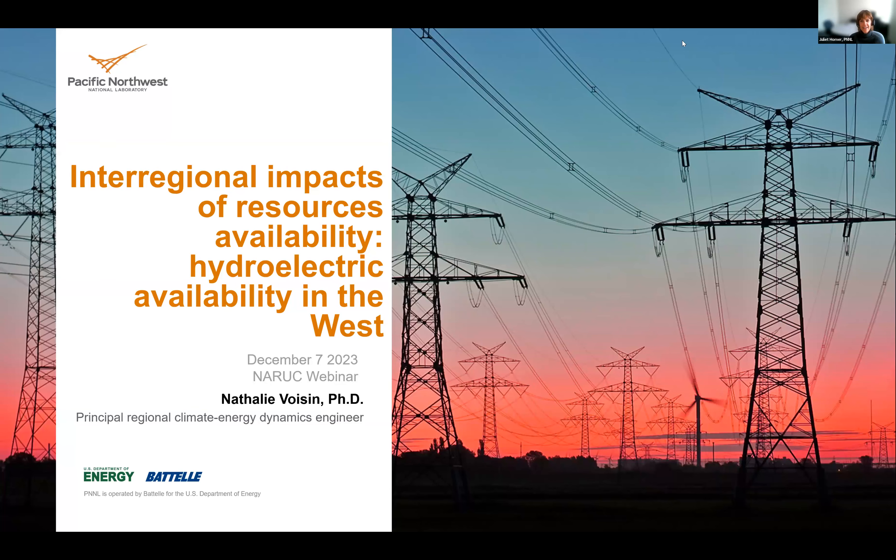Juliet Homer from Pacific Northwest National Laboratory introduces our first speaker: Natalie Voisin. She is chief scientist for regional water-energy dynamics in the Earth Systems Predictability and Resilience Group at PNNL. Her research focuses on advancements in hydrometeorology forecasting and coupling of human-earth system models to unlock new understandings around critical energy and water systems. She holds a dual appointment as associate professor at University of Washington in Civil and Environmental Engineering, has been associate editor for Water Resources Research since 2017, and is a co-author of the fifth National Climate Assessment Energy chapter.